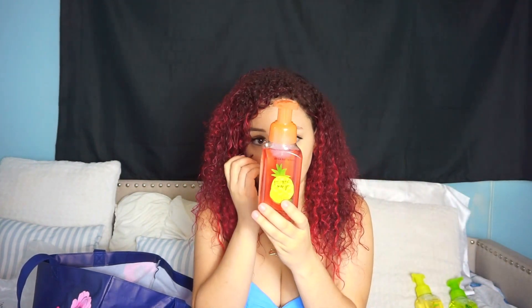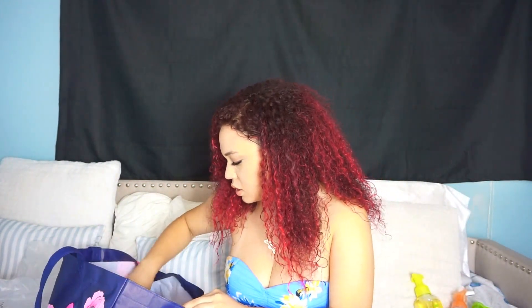Next one is Pineapple Mango, and this one is fresh pineapple juice, mango vine, vine-ripe raspberries. That smells so good — you can definitely smell the mango in it and look how fun the colors are. They're all colorful, really nice. I love colorful stuff.